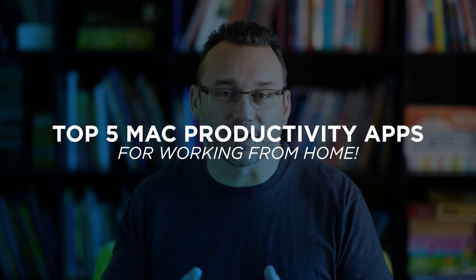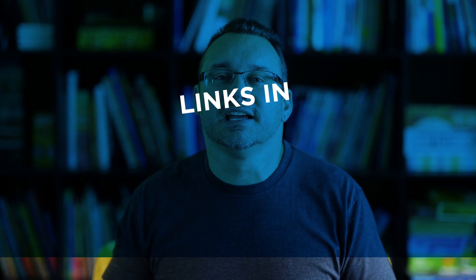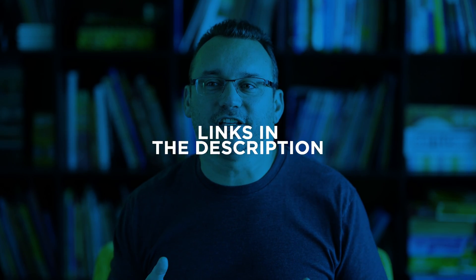Hey, what's up? It's Jared with State of Tech. Today I have five Mac productivity apps that you must have if you're working from home. During this time of the coronavirus and social distancing, a lot of us are working from home, some of us even utilizing our own personal equipment to get work done. So if you're on a Mac and you're looking for ways to be more productive, hopefully this video will help you out.